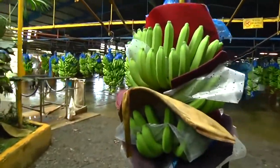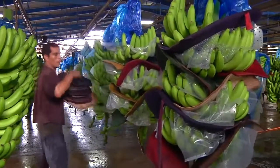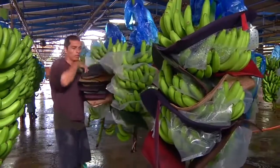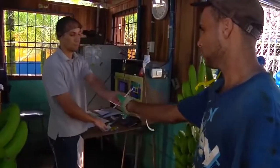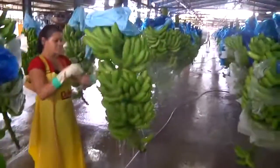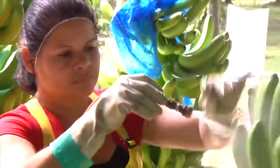As the bunches arrive at the packing station, the protective pads are removed from the hands and sent back to the field to be used again. For quality control, each train of bananas is numbered and the location of the harvest as well as the harvesting team is recorded.